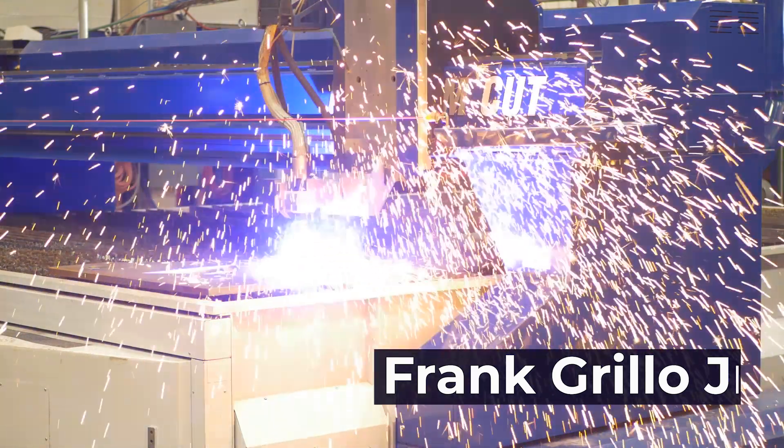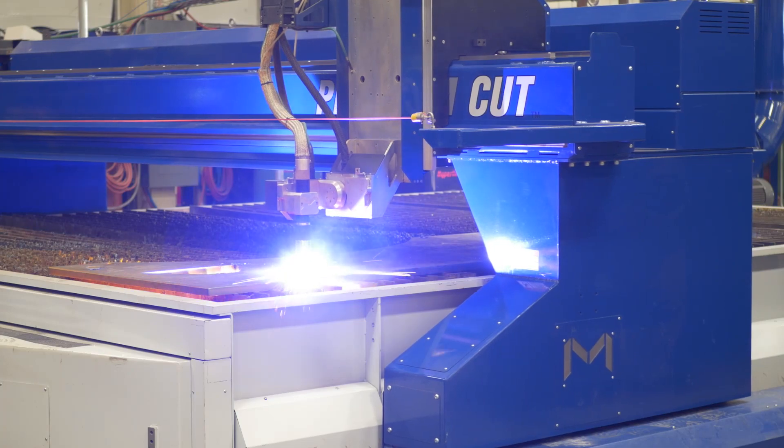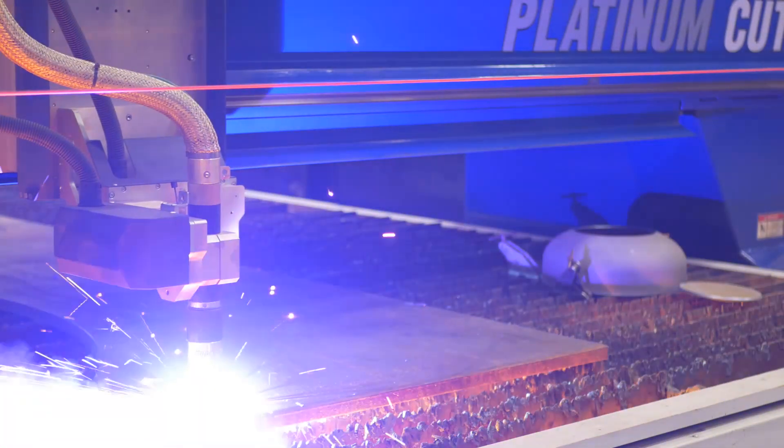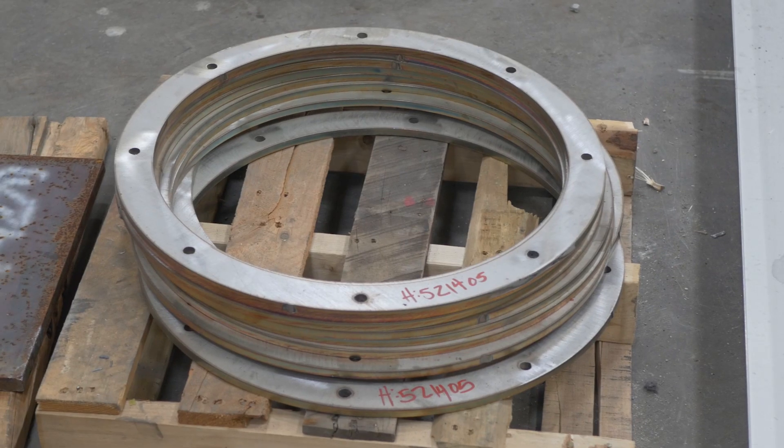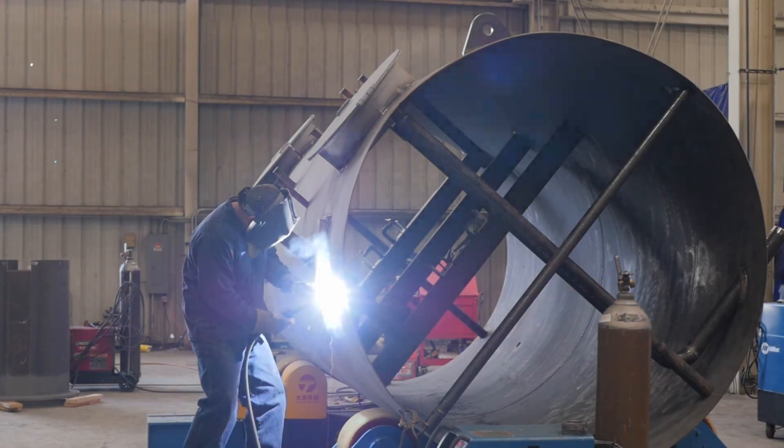We were looking at going to a plasma cutting system because we got kind of stuck on the outside. We had a water jet system that was primarily used for thin materials. As our industry changed and we started needing the requirement for some heavier plate cutting, we were doing an outsourcing process at that time. When the American industry picked up, our delivery times on this outsourcing became quite extended, which took control out of our hands as far as delivery schedules and meeting our customer requirements.